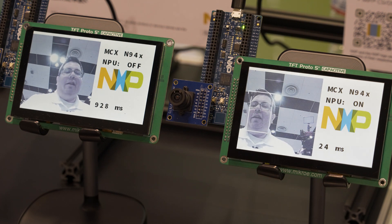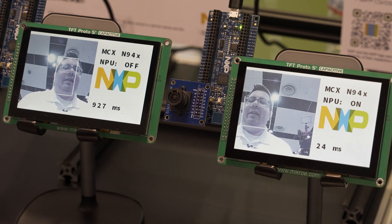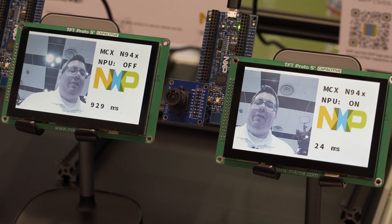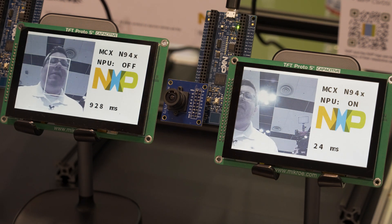This one on the left is much slower because it's using only the Cortex M33 core to do the inferencing of the model, so there's a much larger lag between tracking my face.